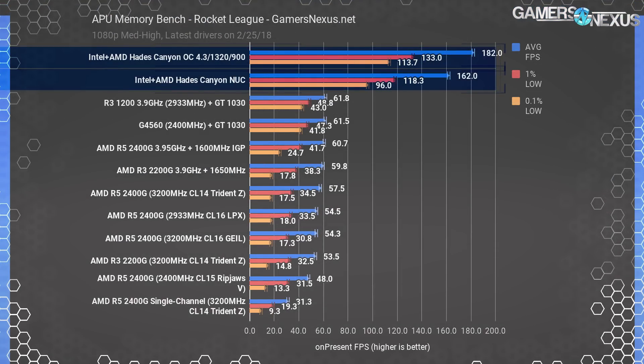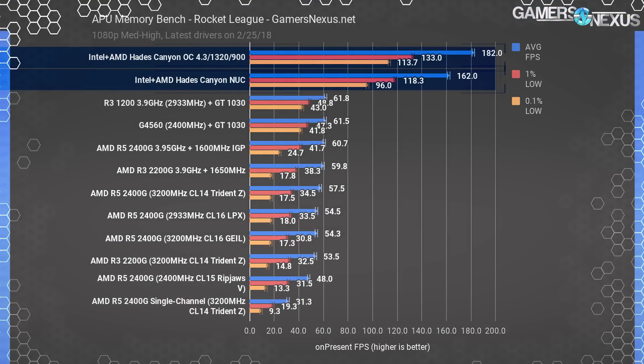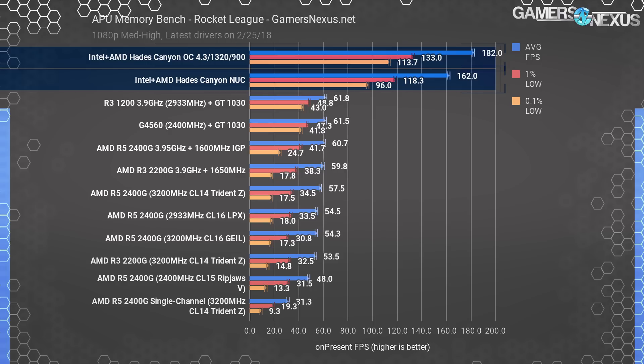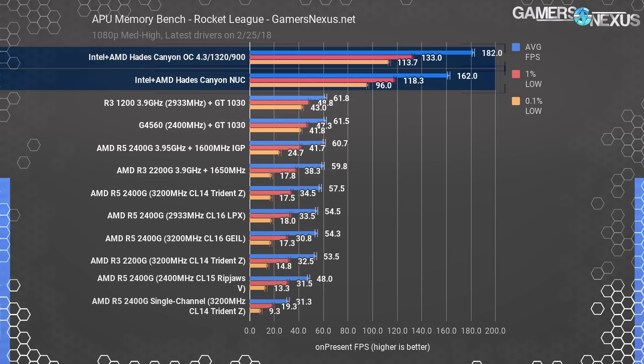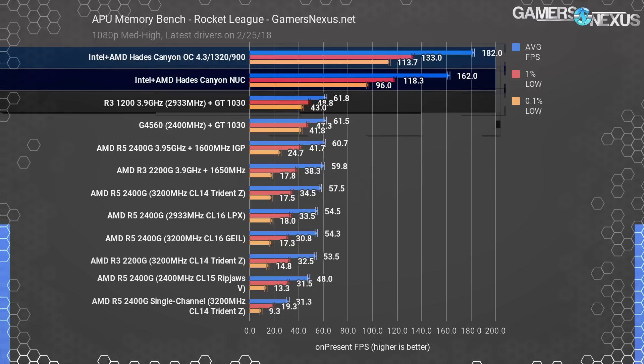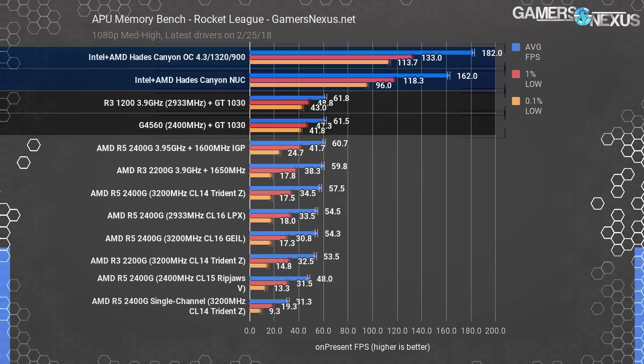We weren't sure what to expect for performance starting out, so we ran the NUC through our low-end component benchmarks for APUs and cheap discrete GPUs, and later moved on to high-end testing. In Rocket League, we rapidly became bound in the low-end GPU testing. The stock Hades Canyon system operated at 162fps average, several times higher in frame rate than the R3-1200 and GT1030. We clearly need to move to higher-end comparisons.